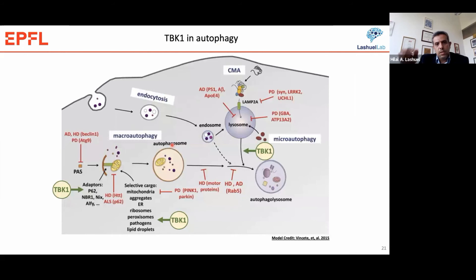It is known and documented that TBK1 plays an important role in mediating and regulating different aspects of autophagy, and has been shown to promote the clearance of a number of aggregating proteins linked to neurodegenerative diseases. Therefore, we thought to look at whether the effects of TBK1 are mediated by its effect on autophagy and autophagy-mediated clearance of Huntington.